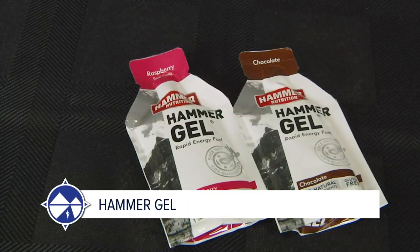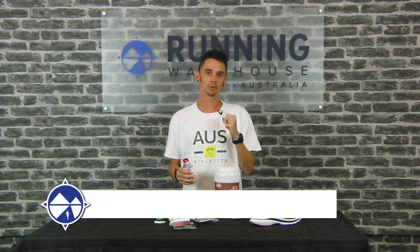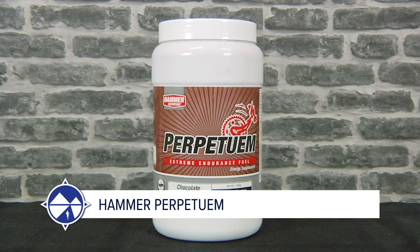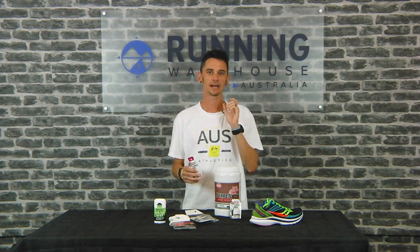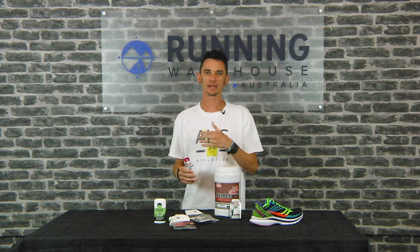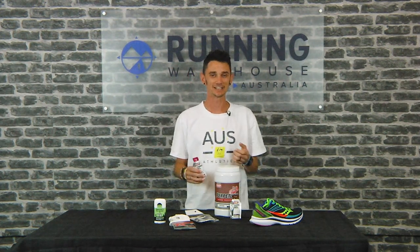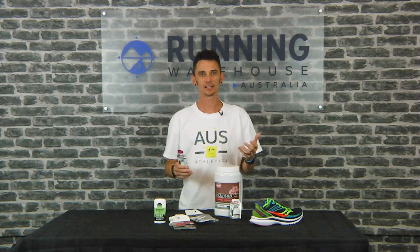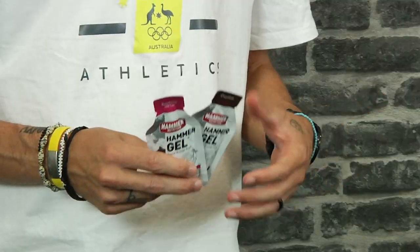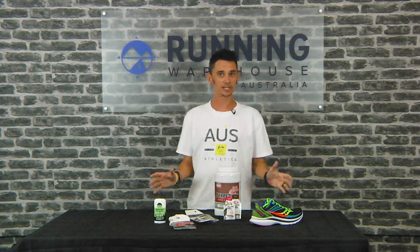For nutrition, I used Hammer Gels — apple and cinnamon was my personal favorite flavor on race day — and Perpetuum in my bottles. I went with Perpetuum especially for the longer races because it contains a little bit of protein. Being out there for anywhere from 10 to 15 or 16 hours, I really wanted that protein once my muscles started to break down, and I found the Hammer Gels worked really well with my stomach.